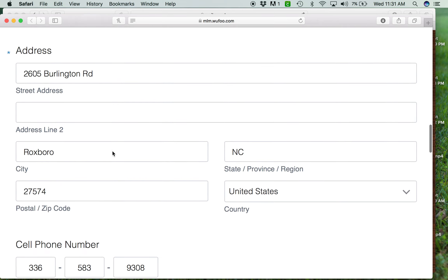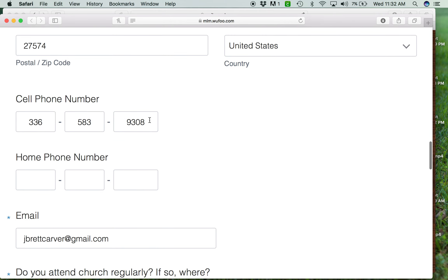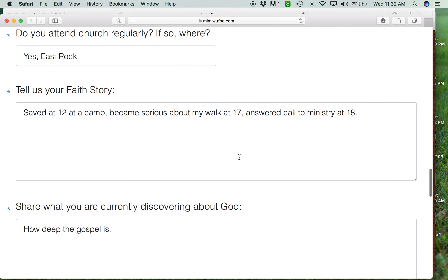The form collects today's date, birthday, and address — we send stuff in the mail all the time, like invitations. We want to be able to contact them with any questions or training information. Everybody's going to be plugged into a church. We want to know every person's faith story. We want to be sure that people aren't just attending church and that everybody has a salvation story.